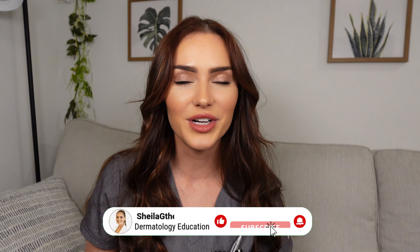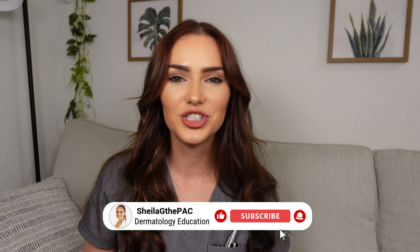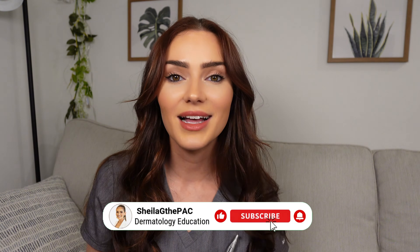Hey everyone, welcome back to my channel. I'm Sheila G the PAC, and today's video is going to be another dermatology look-alike video where I talk about two skin conditions that look very similar but are in fact very different. As always, don't forget to like, comment, and subscribe to my channel for all things dermatology.